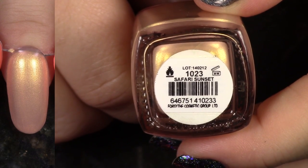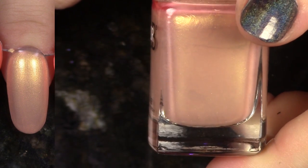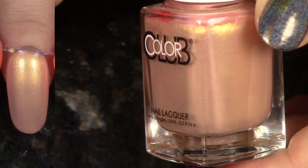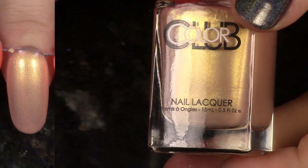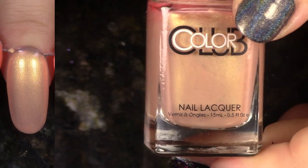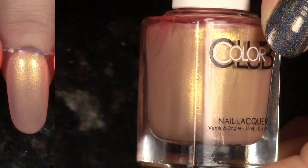We have Safari Sunset from the Safari Garden collection. It's so beautiful. I'm trying to decide if I'm going to wear this again. I think I'm going to keep it — I just think that that glowing gold shimmer is just too awesome, so I'm going to keep it.